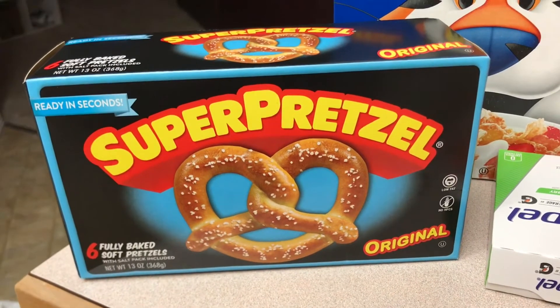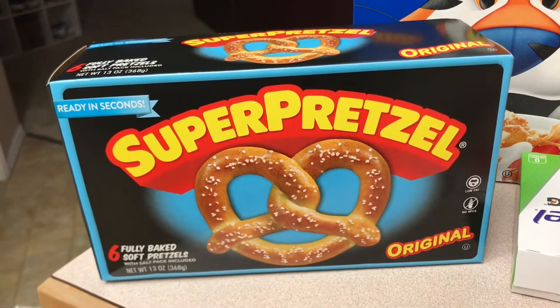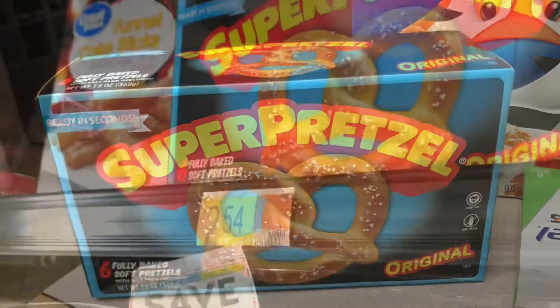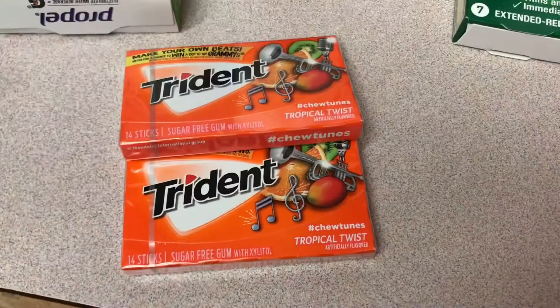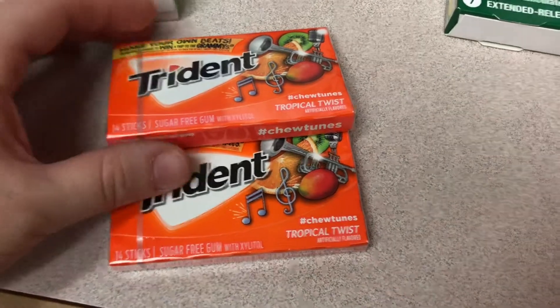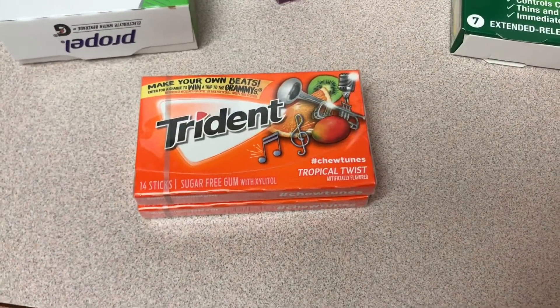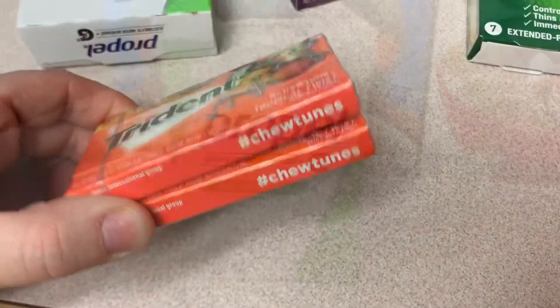Starting with the Super Pretzels — they were $2.54 in my store. I had a dollar off coupon from the 1/17 RetailMeNot, and Ibotta gave me back 50 cents, making the final cost $1.04. The Trident gums were $1.12 each, so you would pay $2.24 at the register. They're on a BOGO with Ibotta, so you get back $1.12, making it $1.12 for both.